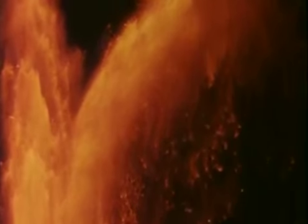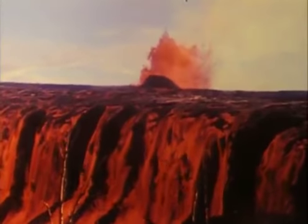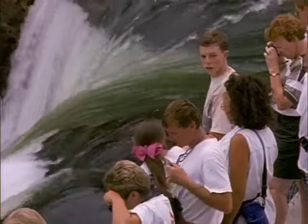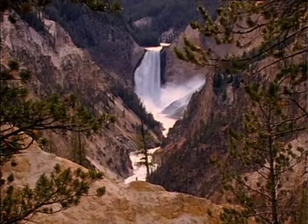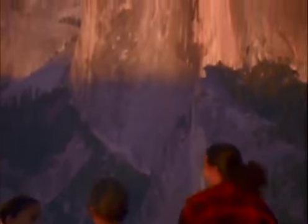Where geologic wonders rule the landscape, the power of the Earth is most intense. We are drawn to these places. We make them the centerpieces of our world's great parks. Here, our deep connection with planet Earth is restored.